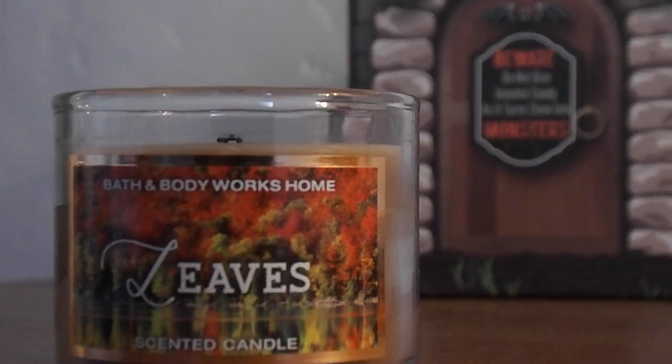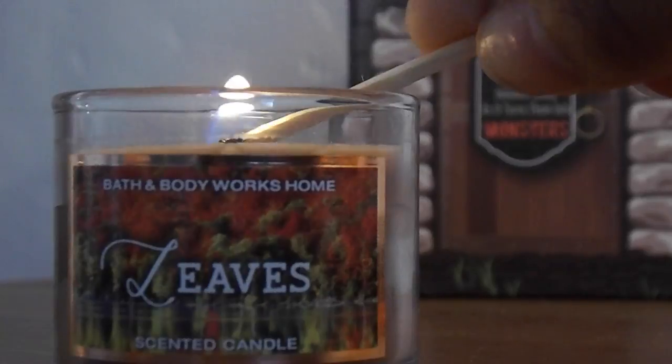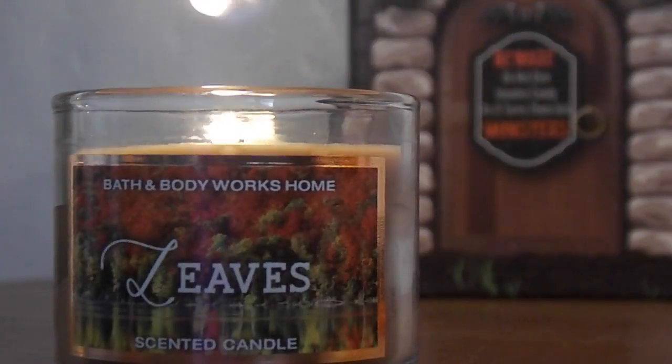Next thing I've been loving is this candle. It is Leaves by Bath and Body Works. It smells really good. I like it because it's small and it's not huge and big and bulky, and it doesn't cost a lot of money either.